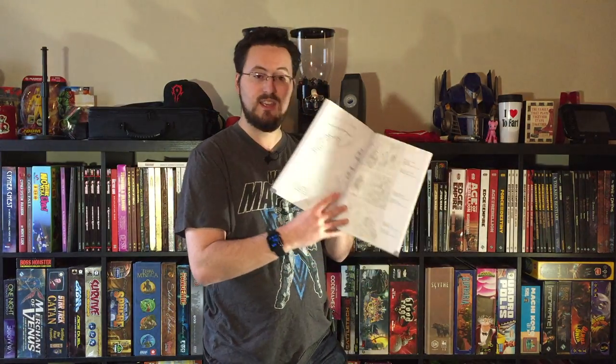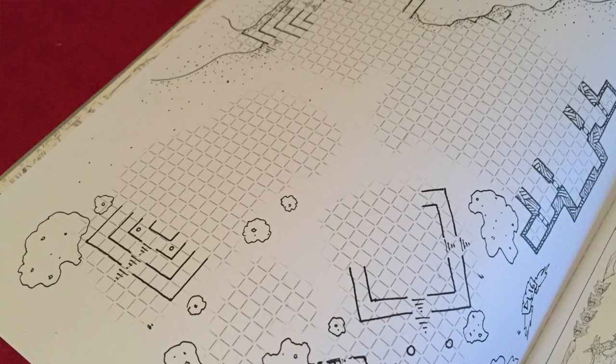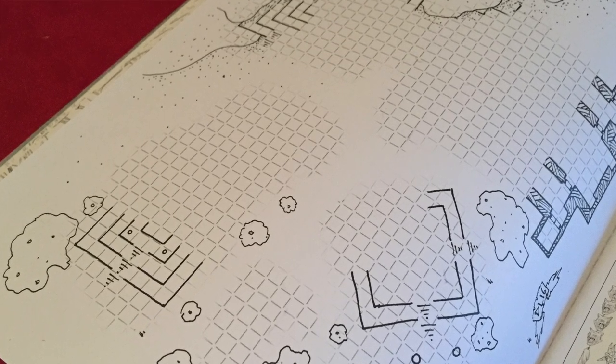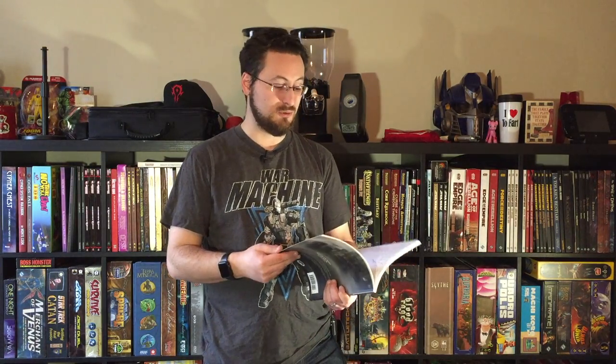There are even blank maps in here that look like your standard DM's guide format where you can doodle out your next dungeon. So maybe while you're giving your brain a break, your brain's in the background going, 'Wait, I really need to get that dungeon laid out.' It also gives you references — so if you liked a particular artwork page, it'll tell you it was done in the 2014 Player's Handbook so you can go check it out or maybe pick up another book.